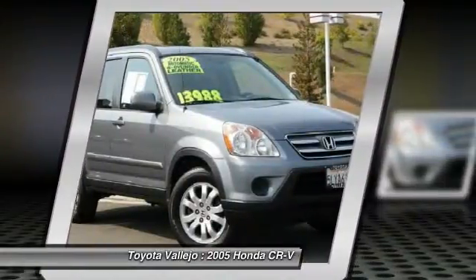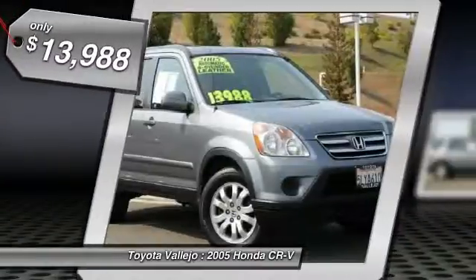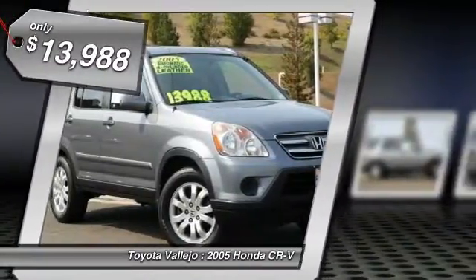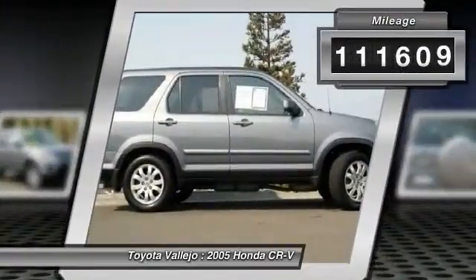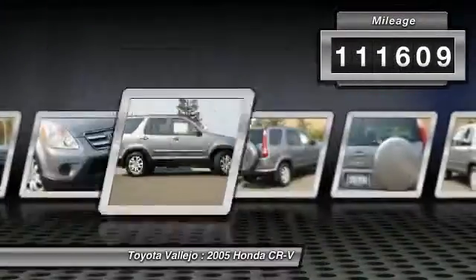There's no substitute for a Honda — in a class by itself. Want to save some money? Get the new look for the used price on this one-owner vehicle. Previous owner purchased it brand new.